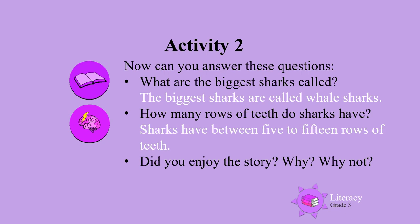What are the biggest sharks called? Whale sharks. How many rows of teeth do sharks have? 5 to 15 rows.